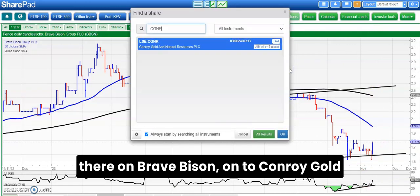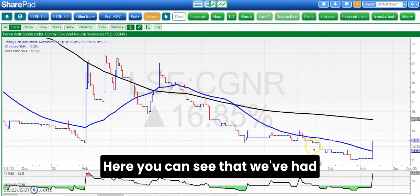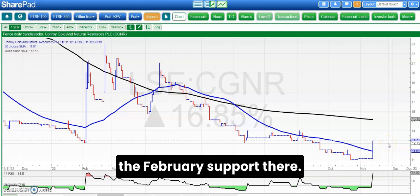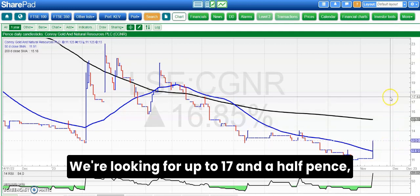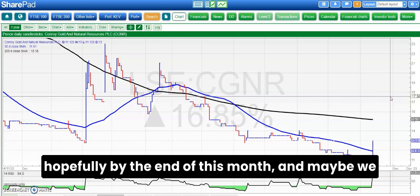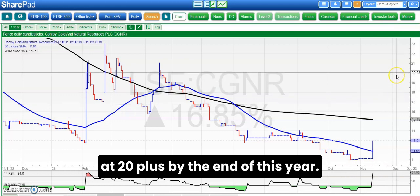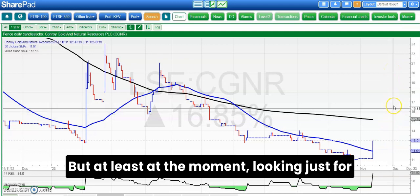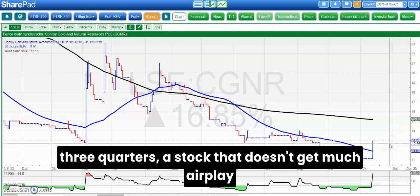On to Cronroy Gold with its young thrusting management team. We've had a decent rebound off the lows — a bear trap rebound from below the February support at 12.75 pence. Above that we're looking for up to 17.5 pence hopefully by the end of this month, and maybe we could get back to the best levels of 20-plus pence by the end of this year. But at the moment looking just for the 17 pence area while we're above 12.75.